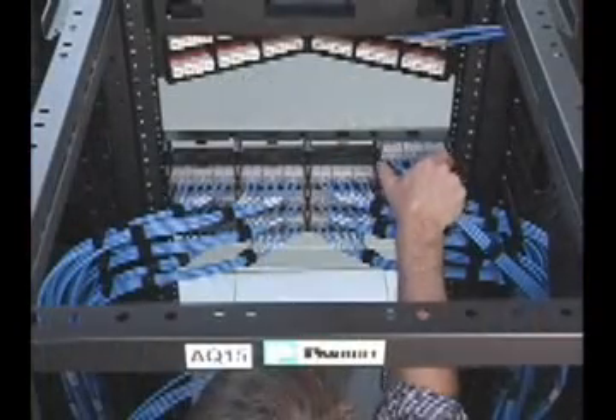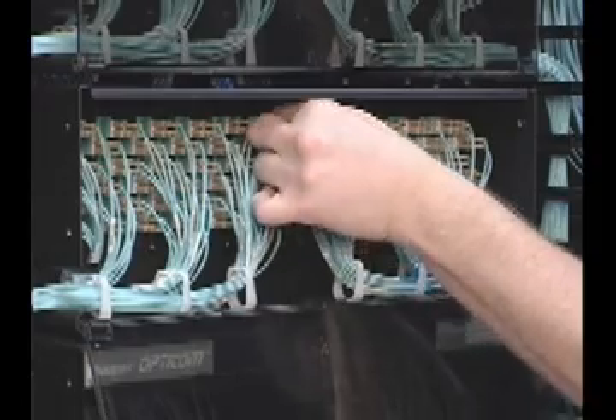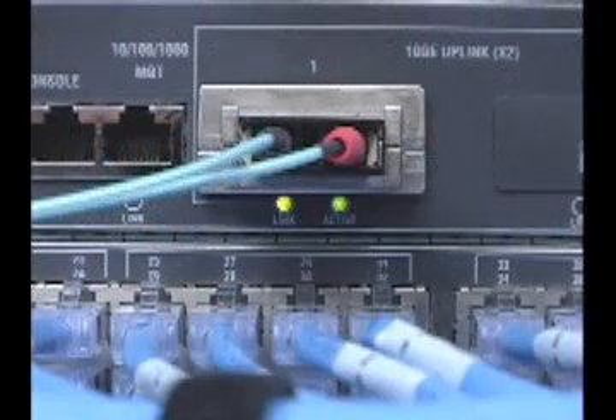Panduit's unparalleled sales, customer service, and technical support ensure that the QuickNet cabling solution is supported from development through deployment to keep your project on schedule. And, because it's pre-terminated and pre-tested, the QuickNet cabling solution enables quick plug-in deployment and consistent reliable performance for the lowest installed cost.